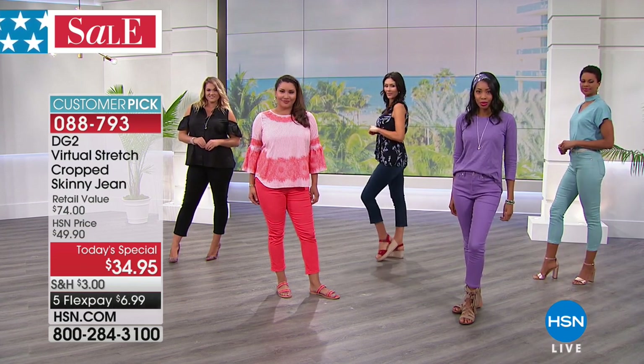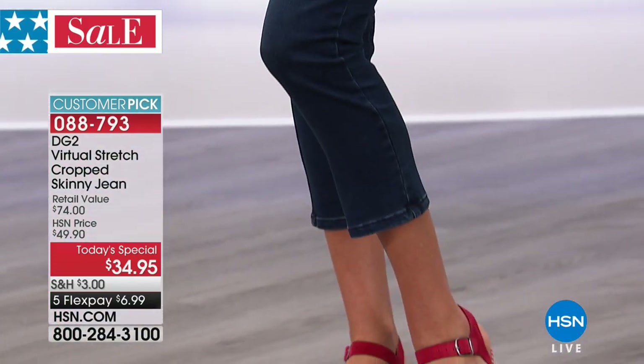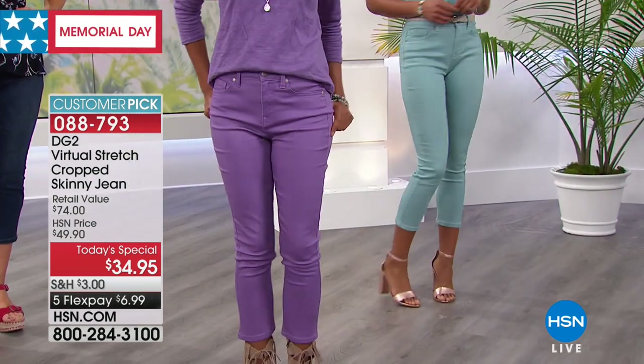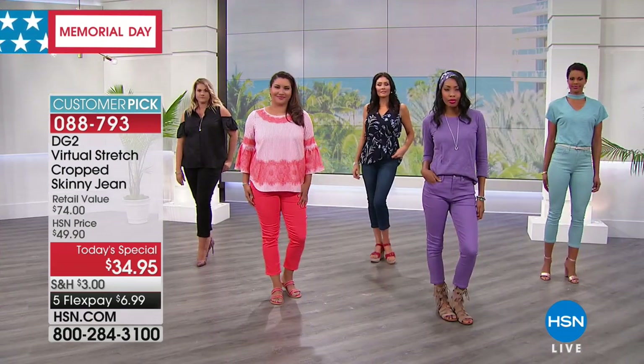Get in early. Our lines get very busy when we start talking about this fabulous jean. We have already almost 50,000 pair out the door. You just pick your favorite color. I'm wearing my favorite, the indigo. This is the absolute must-have.